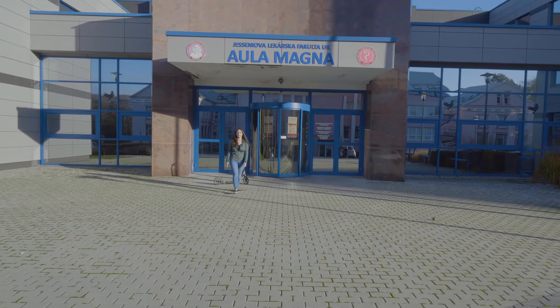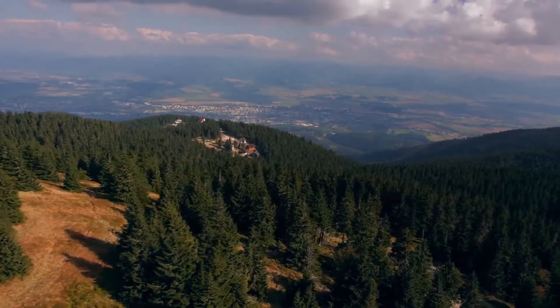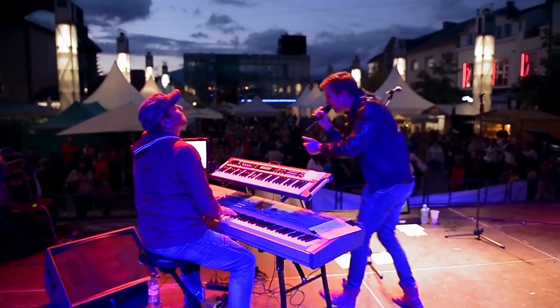Hi, welcome to Jessenius Faculty of Medicine of Comenius University here in Martin. My name is Ophir, one of the many international students here, and I will be your guide. Martin City offers students the possibility to enjoy sports, social life and cultural events.